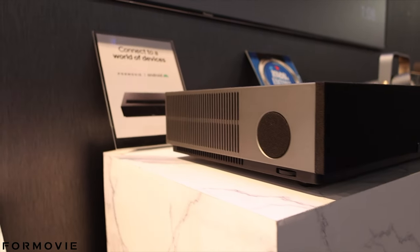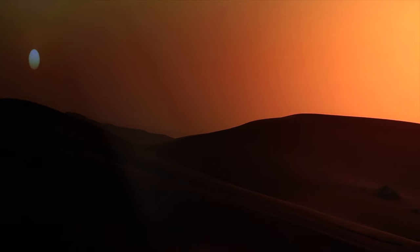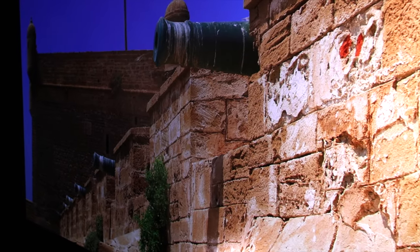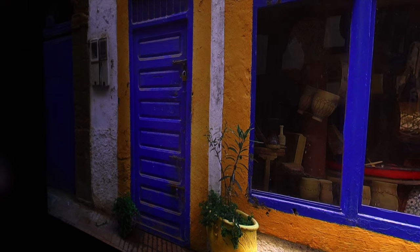This works fine on the floor or on the ceiling. For the lumens — the brightness — it's 2,800 lumens. We also have RGB Plus, and the main feature is the triple laser. Normally projectors have a single laser or LED, but this one has triple laser.